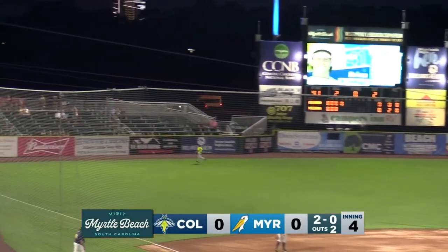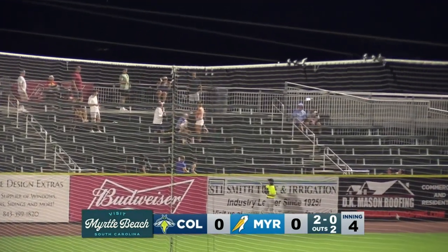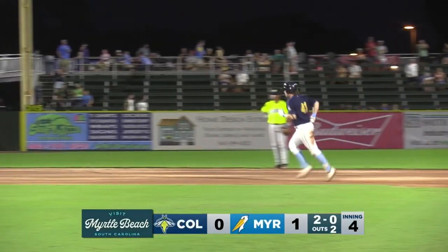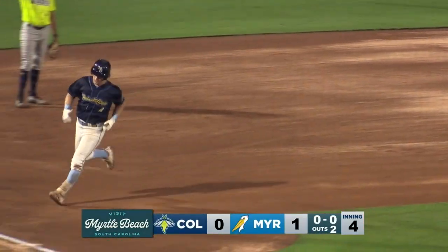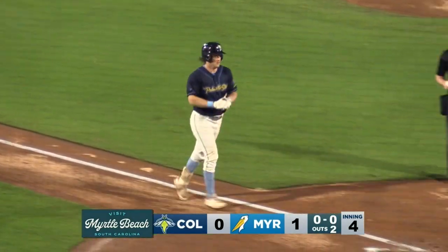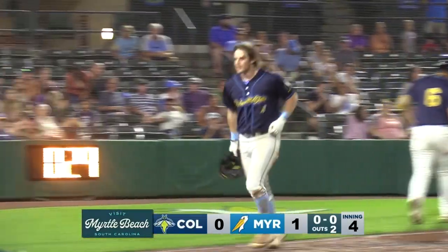High fly ball deep to left field, Nivens gives it a look and that ball is gone. Brian Palmer with another one — his 10th home run of the season — and that gives the Myrtle Beach Pelicans a one-nothing lead. It was a rainmaker on a rainy night. That one was a mile high and carried out into the left field grandstand. The Pelicans are on the scoreboard first, they lead one nothing.